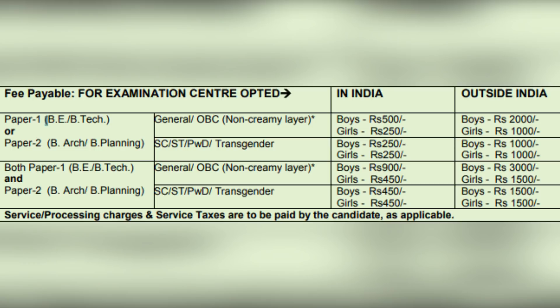For both Paper 1 (B.E./B.Tech) and Paper 2 (B.Arch/B.Planning), General and OBC non-creamy layer: inside India, boys' fee will be ₹900 and girls' fee will be ₹450. Outside India, boys' fee will be ₹3000 and girls' fee will be ₹1500. For SC/ST, PWD and transgender candidates: inside India, boys' and girls' fee will be ₹450. Outside India, boys' and girls' fee will be ₹1500.